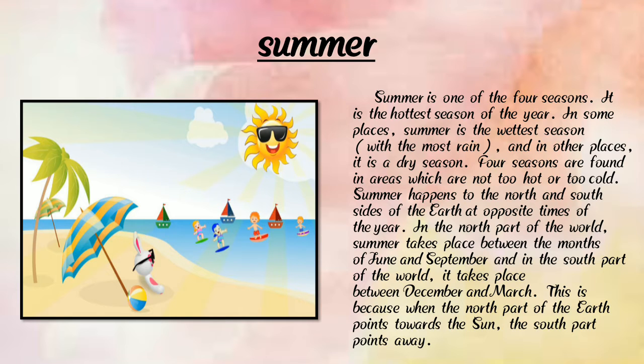In summer we wear loose clothes, eat ice cream, drink cold drinks, and do many other things. Summer happens on the north and south sides of the earth at opposite times of the year. In the northern part of the world, summer takes place between June and September, and in the south between December and March.